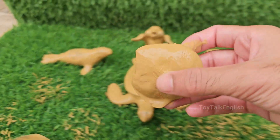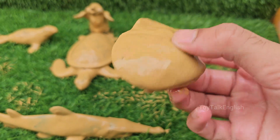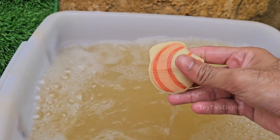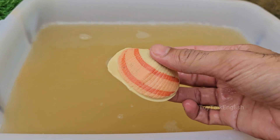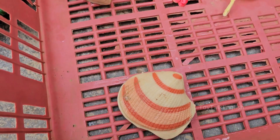Seashells are the hard outer coverings of marine mollusks, like snails, clams, oysters, and scallops. Seashell animals never leave or change their shells, unlike hermit crabs, which borrow empty shells. Seashells give scientists clues about ocean life, water quality, and ancient marine environments.